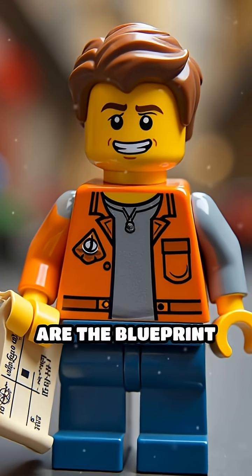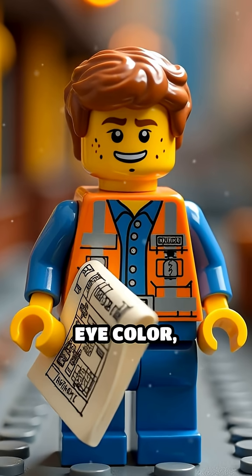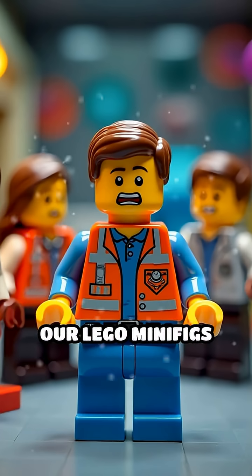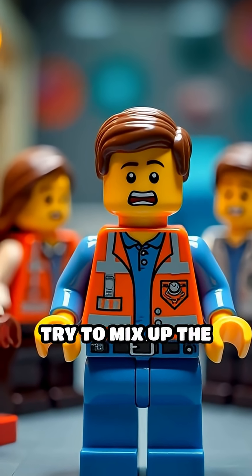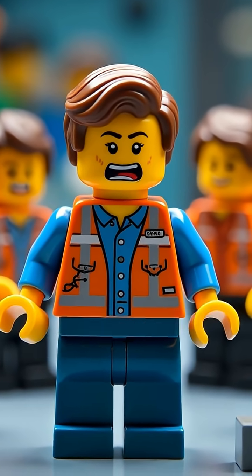These letters are the blueprint for every part of us — hair color, eye color, even how well you can wiggle your ears. Our Lego minifigs try to mix up the code and accidentally give themselves three arms. Yikes!